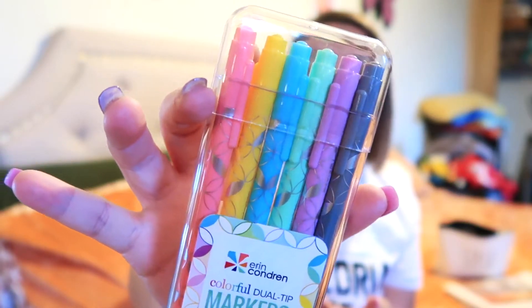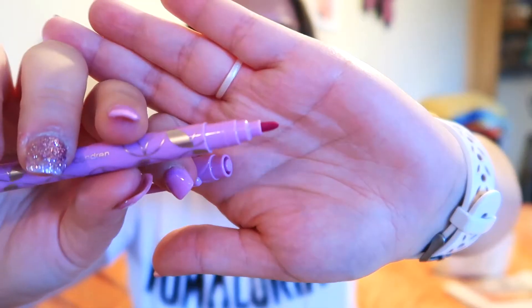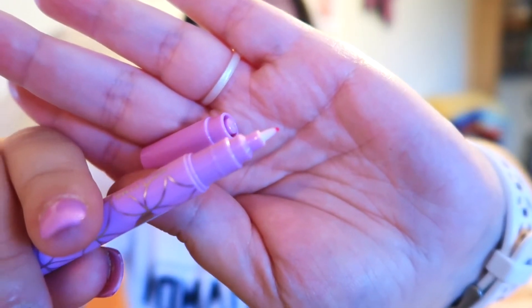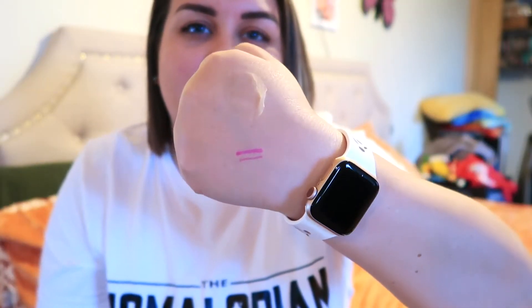Then I got the colorful dual tip markers in bubblegum, lemon, turquoise, seafoam, orchid, and gray. They were really pretty online. There are two ends — one is a fatter marker style and the other is more like a felt tip sharpie marker. It was a little deceiving but one end is a little bit thicker and the other is thinner.